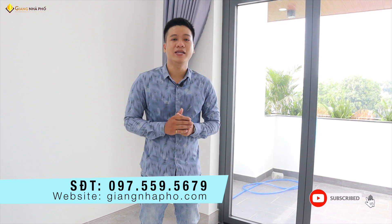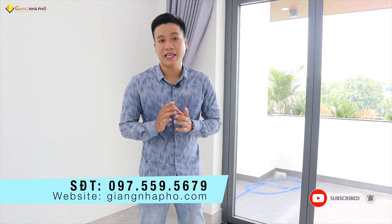Số điện thoại là 097 559 5679, hoặc website giangnhapho.com, hoặc truy cập kênh YouTube của em để xem thêm thông tin.